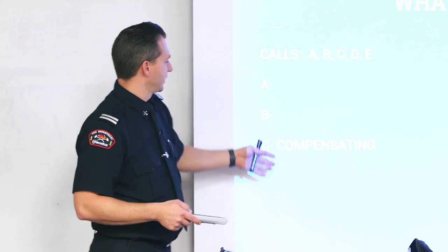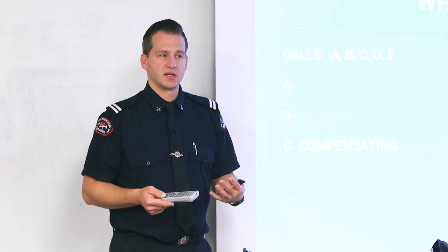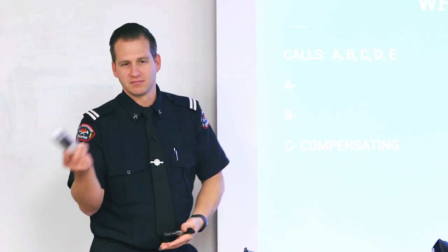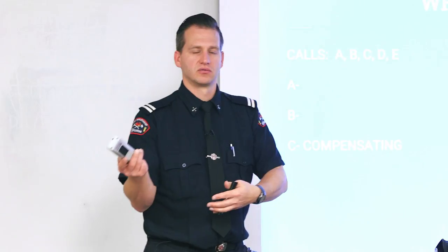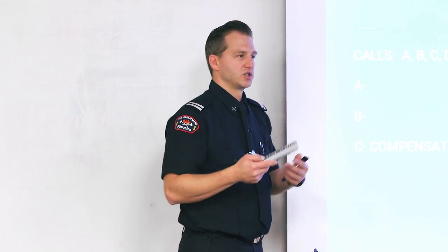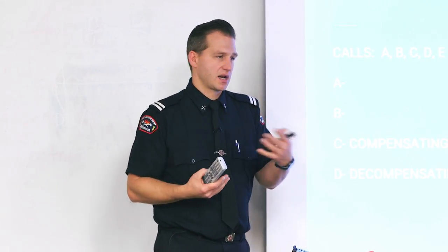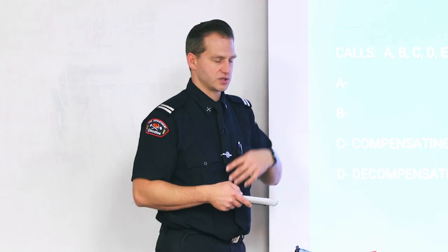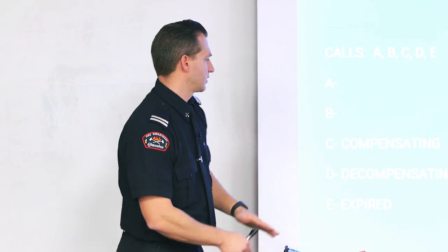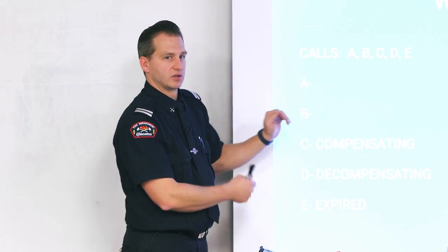The higher-acuity calls involve patients where the body needs to compensate to stay alive — stroke, electrical injury, car accident, drowning, heart attack. When compensating, the body is working hard to maintain function. When decompensating, the body has no more energy to meet its needs and the patient is going into shock or has expired. These are the calls we go to — they can get messy, busy, and involve a lot of people.